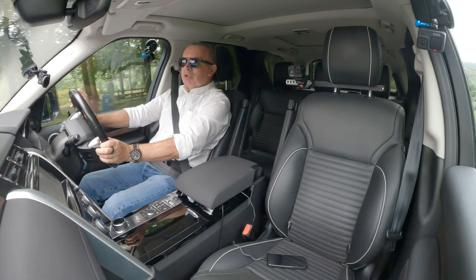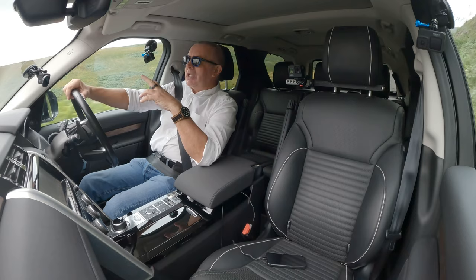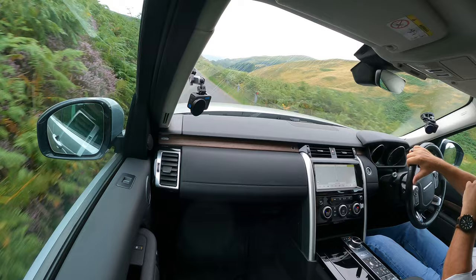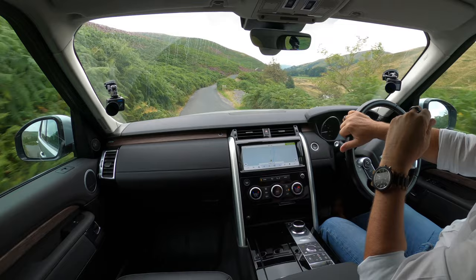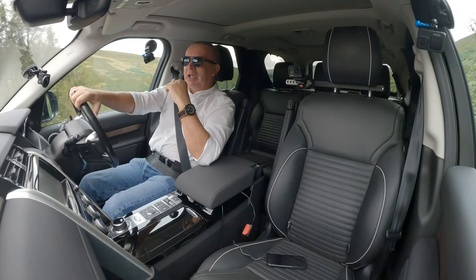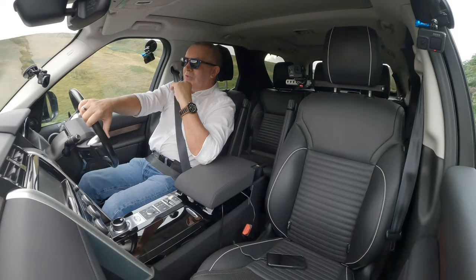People go on about Land Rover reliability, but to me it's always the people who can't afford to run one or have never had one that complain. You see so many old Discoveries, old Range Rovers, all the Land Rover products — Defenders, old Freelanders — they're all still going. I'm trying to think if you see many old X5s about — when they came out they were the world's best seller.